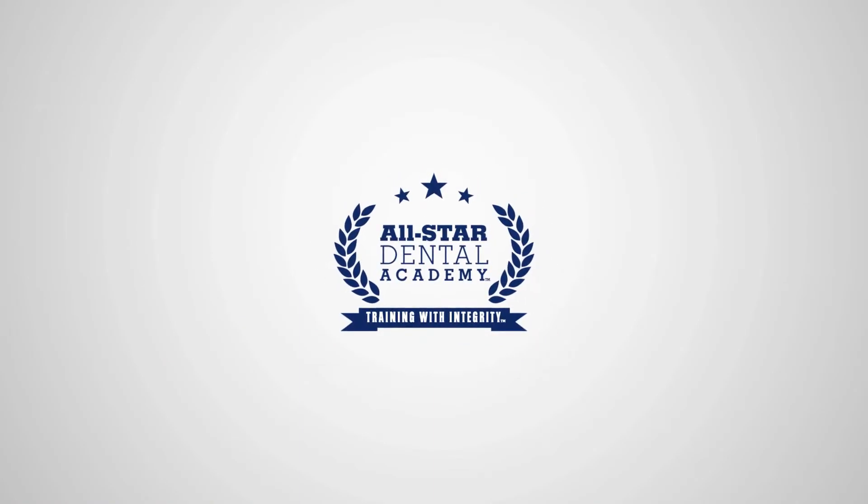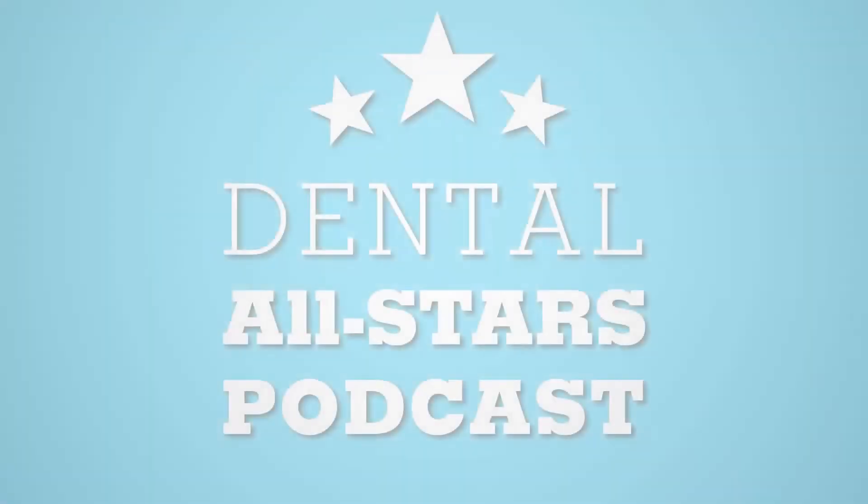This is Dental All-Stars, where we bring you the best in dentistry on marketing, management, and training. Here's your host, Alex Nottingham.